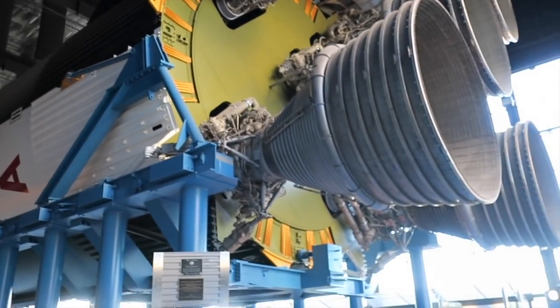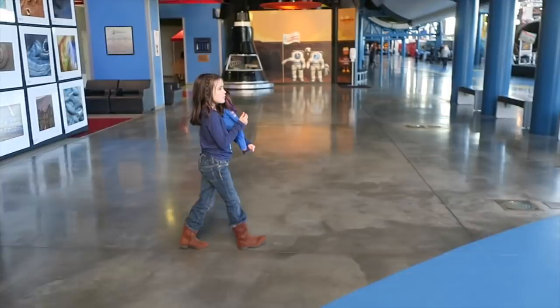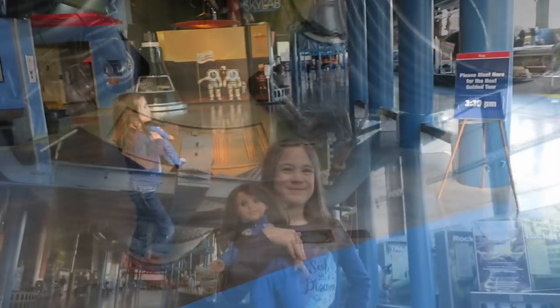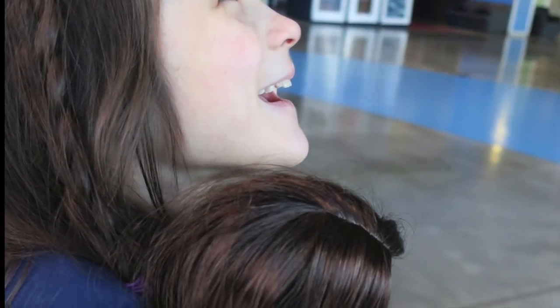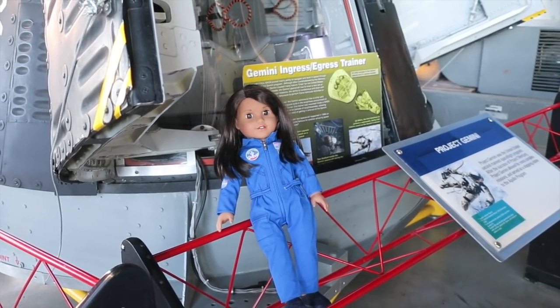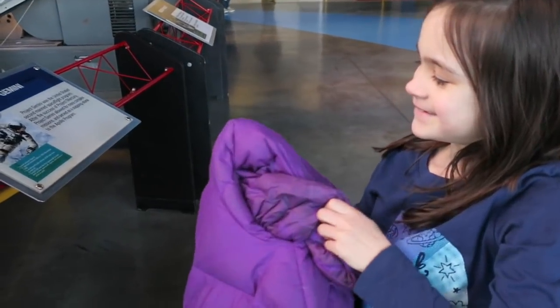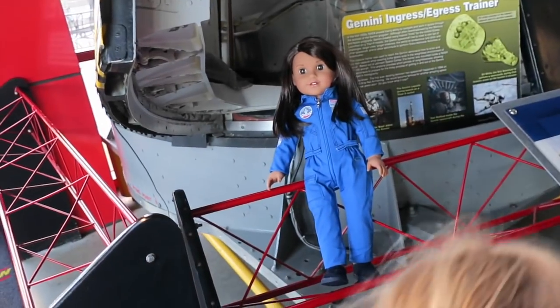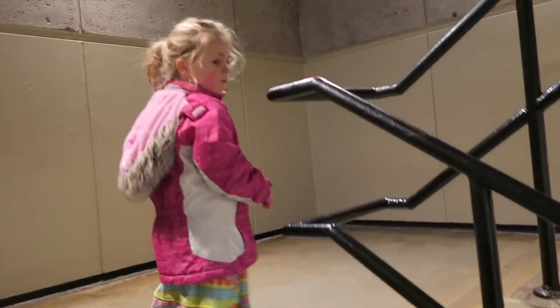There it is! Luciana's checking out the Gemini egress trainer while her companion puts her coat back on. We're going to go over to the other side and do Spark Lab for a minute. Taking the shortcut to go over to Spark Lab.